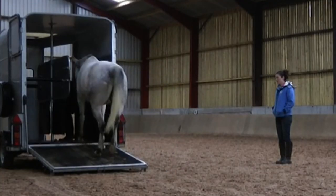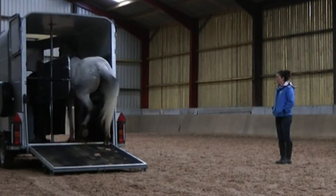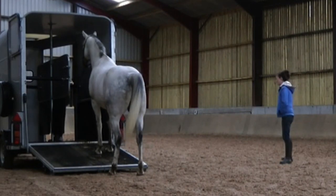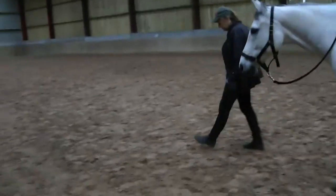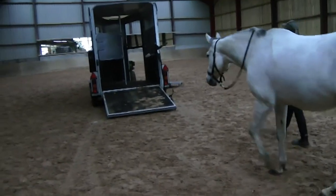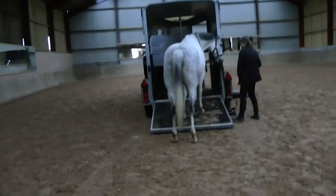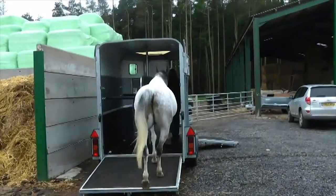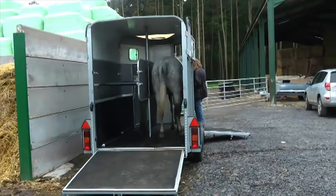Loading is another area where the stationary target is so helpful because the horse has to stay in a place on its own. This was a horse I worked with who used to panic about being enclosed, as you can see. We began working with a stationary target and you can see already how much that changed his confidence about approaching the trailer. We began just at the ramp, asking him to stand there, and gradually moved the target further and further in until he could go in on his own and stand at his stationary target.